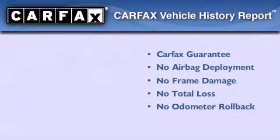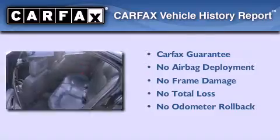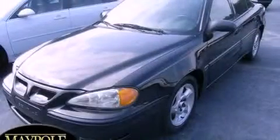Not to mention that this Pontiac qualifies for the Carfax buy-back guarantee. Call or visit us right now and arrange your test drive today.